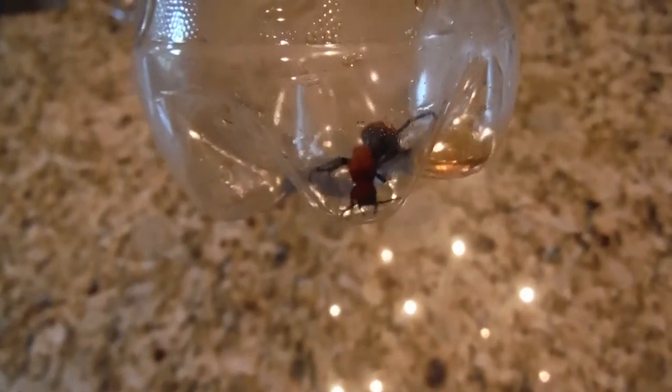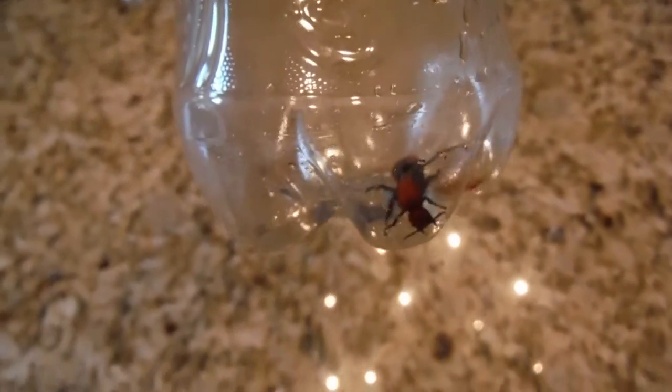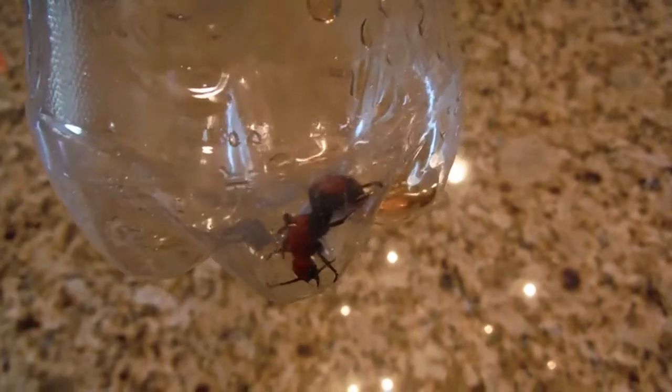I'll probably let it go back outside. I don't want to harm it, but I did want to show you. If you see one of these, it's called a red velvet ant. The males have wings, but the female does not have wings. And this is the female, and it does sting. The research I did said it's worse than a wasp — I'm not going to test that out. So again, this is a red velvet ant, but it's actually a wasp.